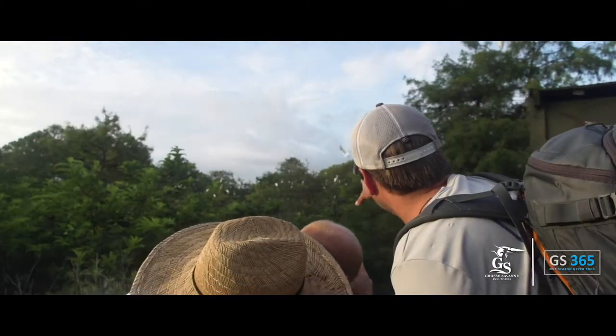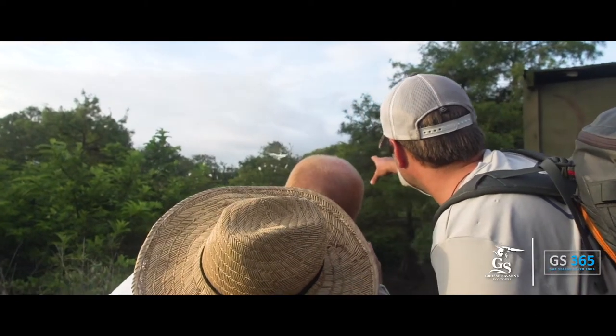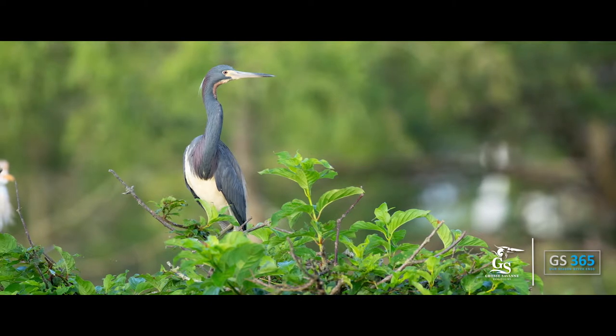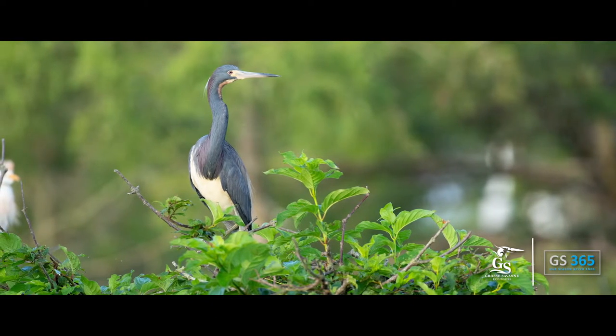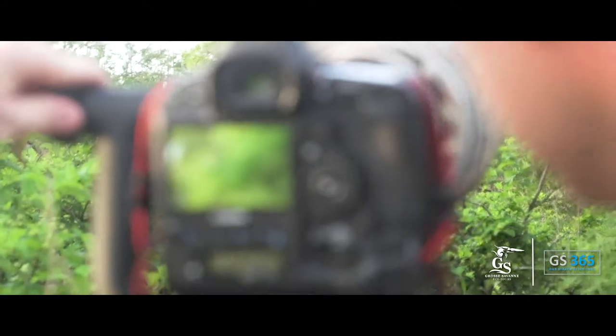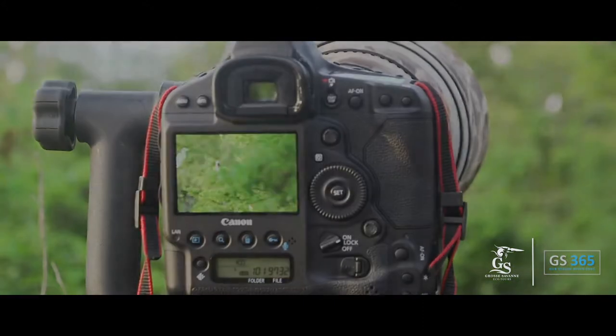Mr. Clay, if you look right here amongst all these great egrets, you're going to see a tricolored heron — look for that little bit of white coloration under the dark wings there. Yep, you got him. Cool.